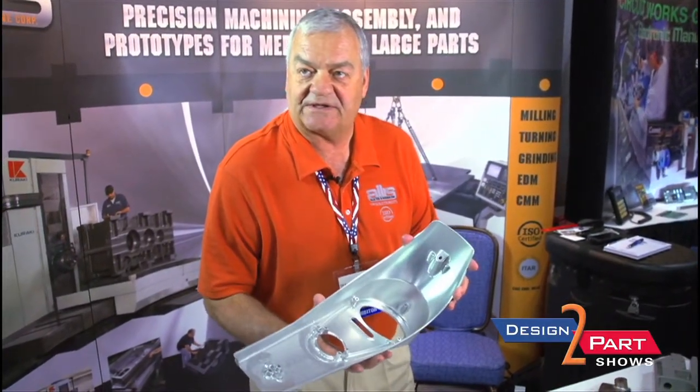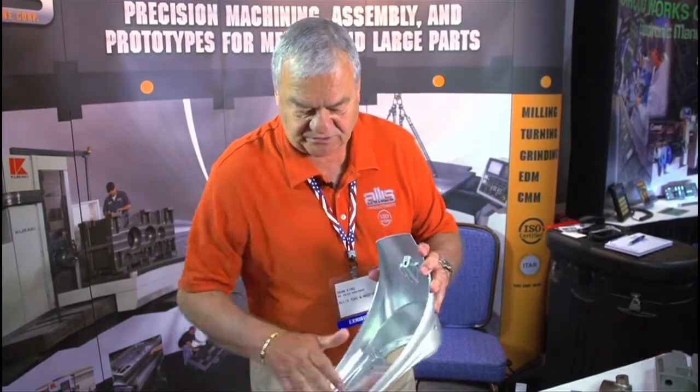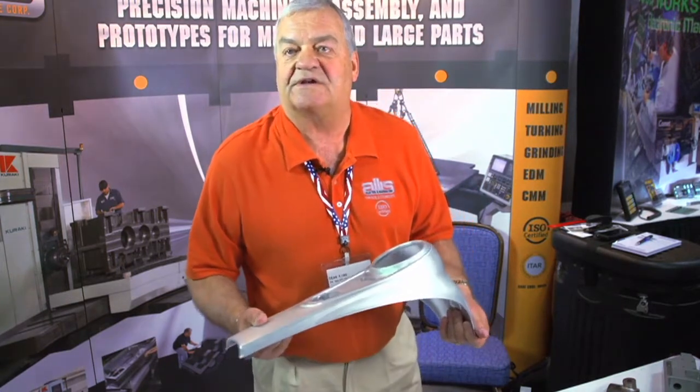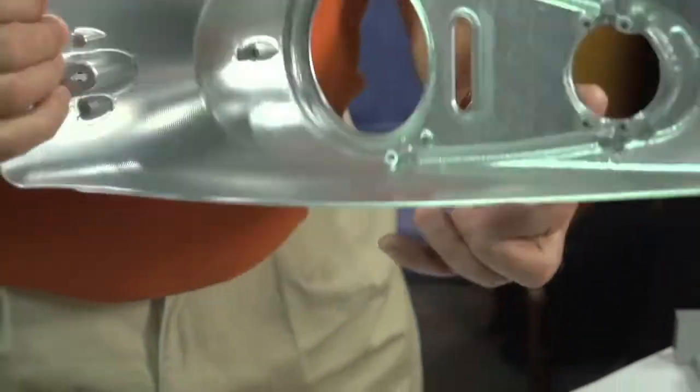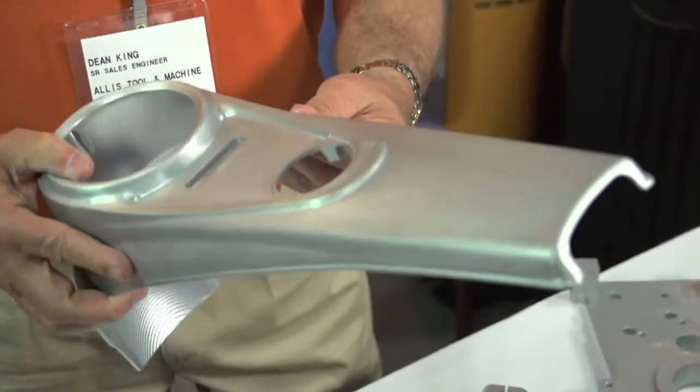This part was a prototype for a customer — first generation. It was a solid billet that we machined out of a solid piece of aluminum, and as you can see, all the toolpath marks are in here. They wanted something they could hold in their hand, and then it goes to the next step to the die casters and becomes a production part. This was something they needed as a prototype to make sure it's going to work before going into the die casting field.